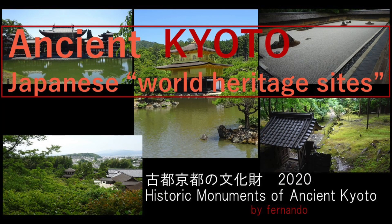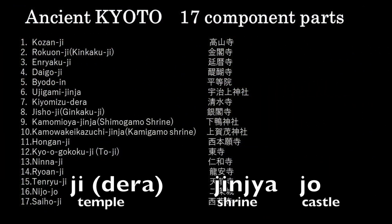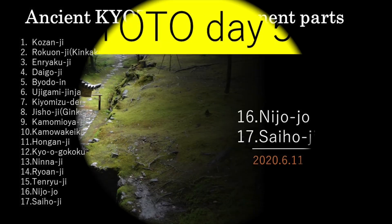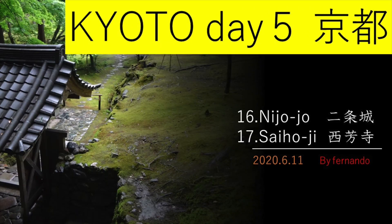Hello, welcome to Fernand's Travel Channel. This channel is about travel. I traveled to Kyoto in June 2020. It's a chance that there are few tourists now. This trip is to visit 17 of the world heritage sites — historic monuments of ancient Kyoto. Today I'll visit Nijojo and Saihoji with an unlimited subway and bus ticket. I visited 17 places with this.